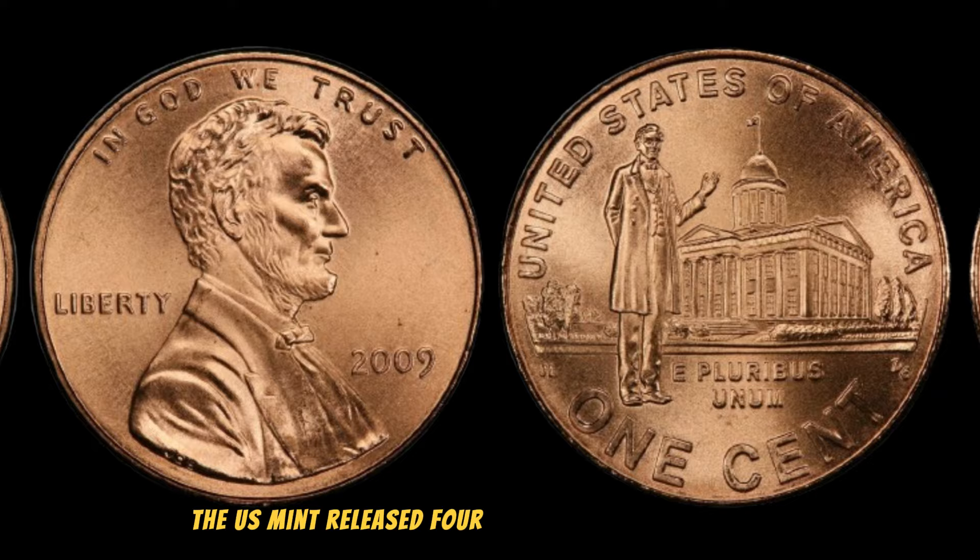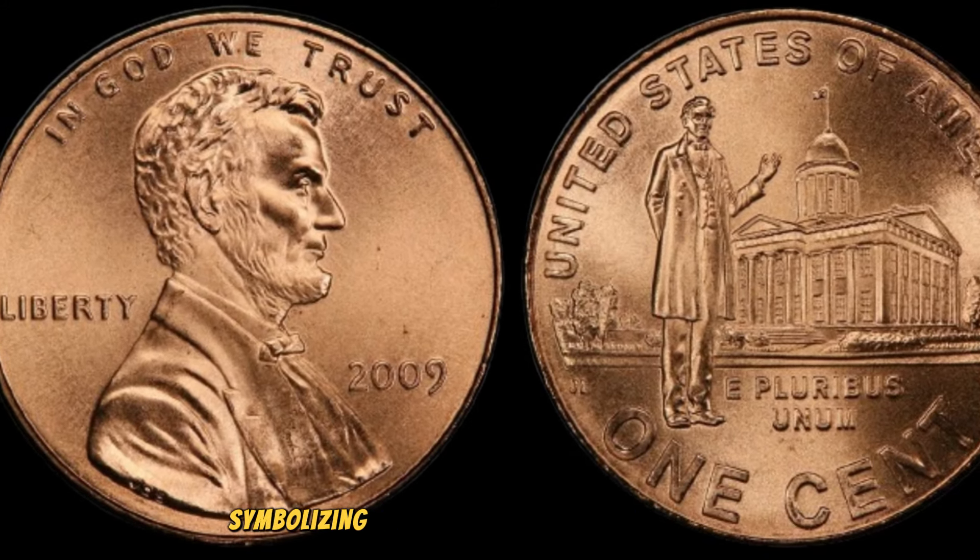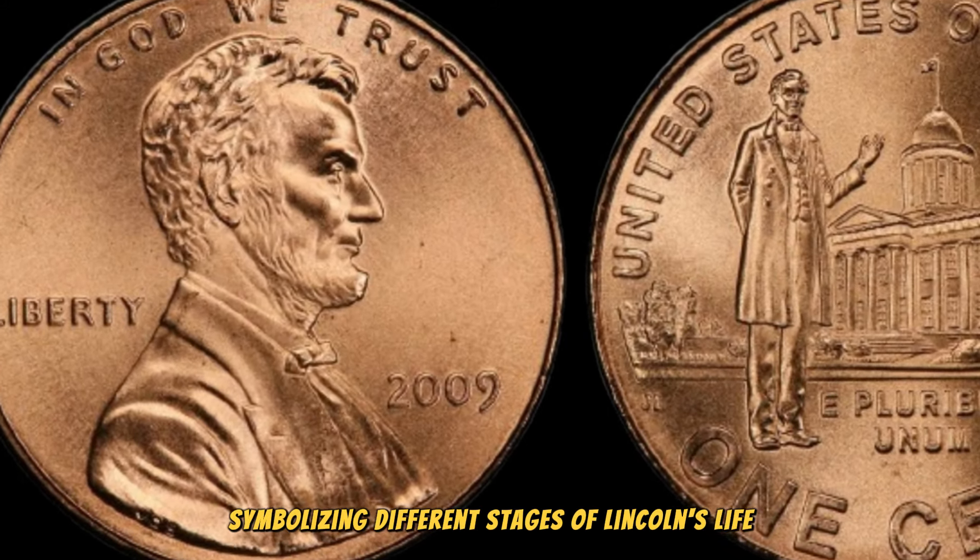The U.S. Mint released four distinct designs that year, symbolizing different stages of Lincoln's life.